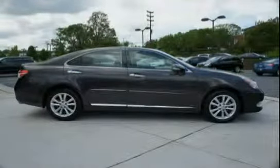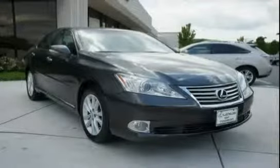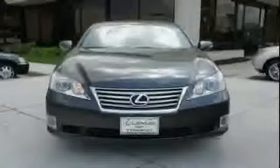Also included are two personal lamps, illuminated entry, and front and rear LED spot lamps. Driven with care for 54,121 miles, makes this ES350 an easy choice for you.